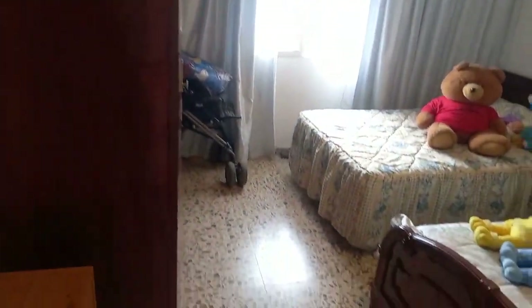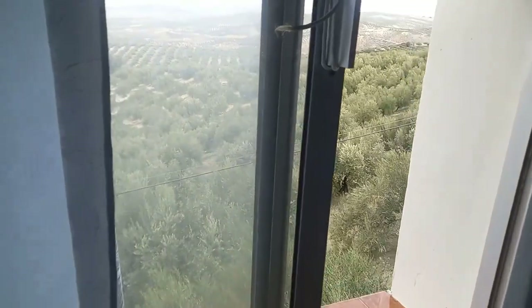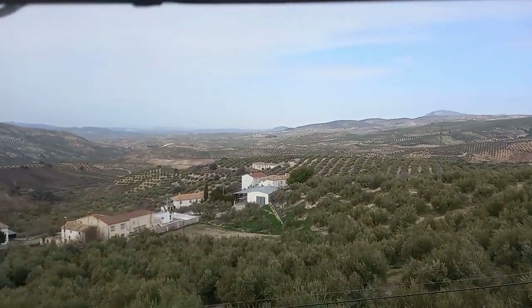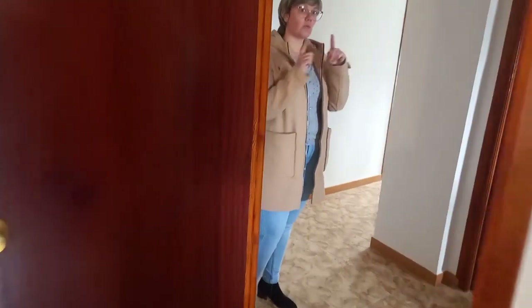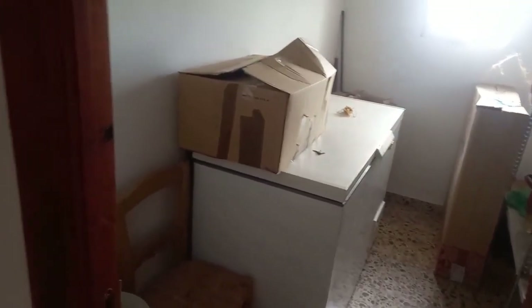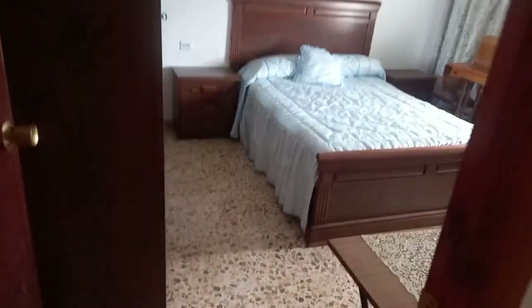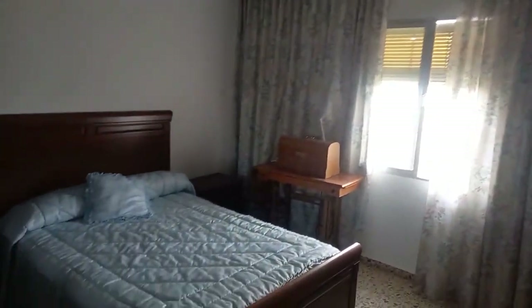This is the fourth bedroom — it has views over the olive groves and the mountains. The room in between the fourth and the fifth is a great place to add the second bathroom. At the moment it's used as storage, but because the downstairs bathroom is directly beneath, it'll be easy to connect the plumbing. And this will be the master — if you're looking to live upstairs, this could be a fantastic master bedroom.